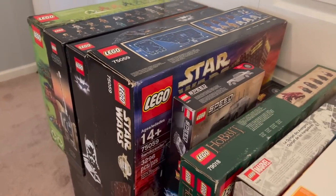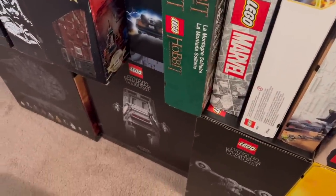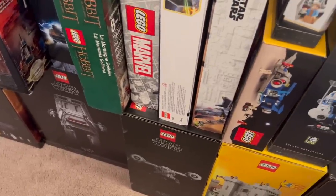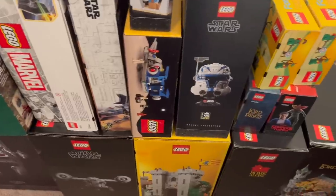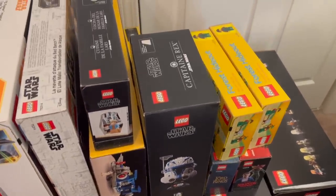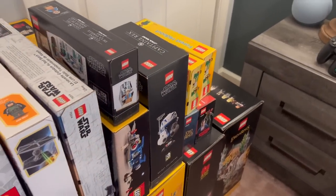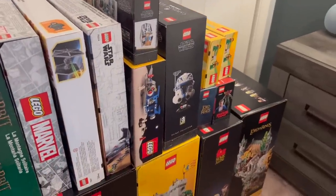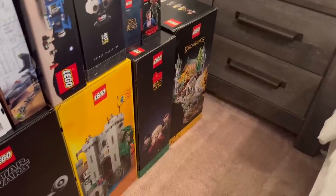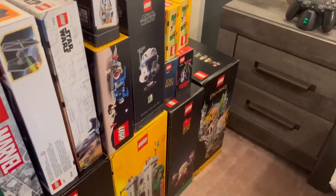Ethan has some big UCS sets like the Millennium Falcon down there — so much space required. He also has the 90th anniversary castle, the Galaxy Explorer, and Forestman Hideouts showing his love of classic Lego themes. He'd love an old-school pirate ship too, but those are very expensive. There's also a Stranger Things set in there — he does love Stranger Things. His focus is mainly UCS Star Wars, but cool sets from other themes occasionally slip in.